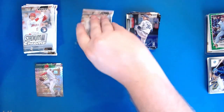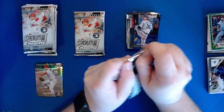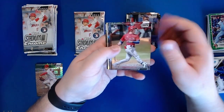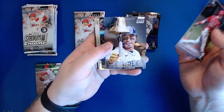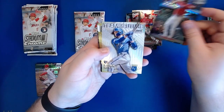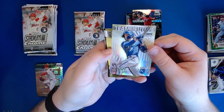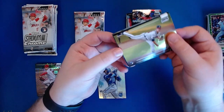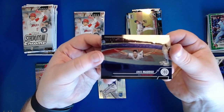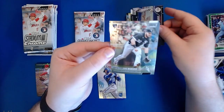We've got two more packs in this box. A Simon Muzziatti, Colton Wong, an x-fractor of Ahmed Rosario, a Team of the Future Bobby Witt Jr. - that is a really sweet looking card - a rookie Bryce Elder, Greg Maddux sliding out on the tarp on the field which is a cool picture, and then a Jake Burger rookie.